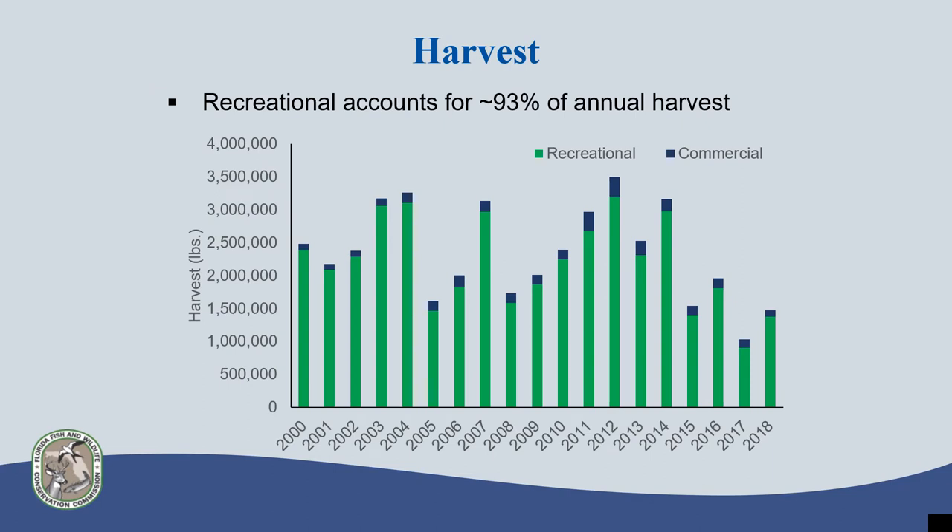Recreational harvest, represented by the green bars on this graph, makes up the majority of annual landings. On average, recreational landings account for more than 90% of the total harvest each year. Overall, flounder landings since 2000 have fluctuated by year, but since 2012 there has been a general declining trend.